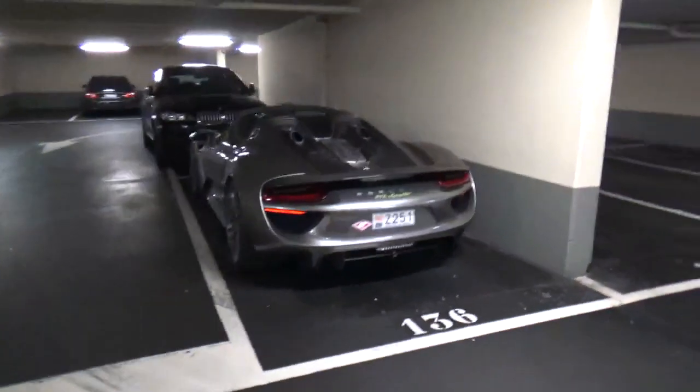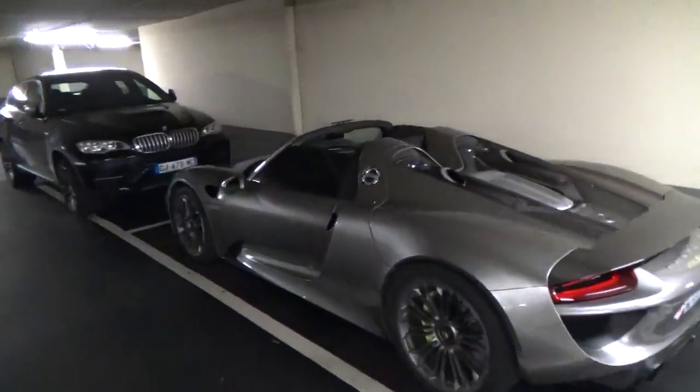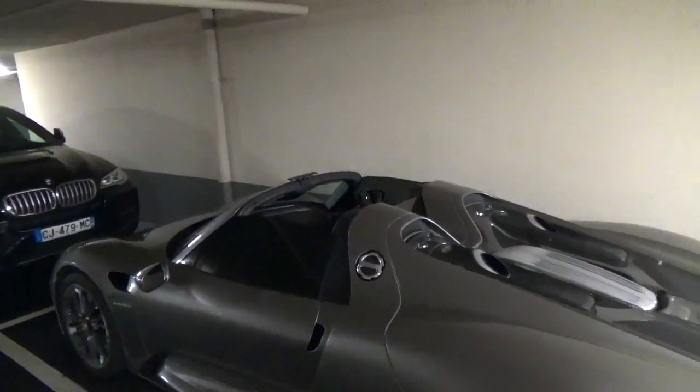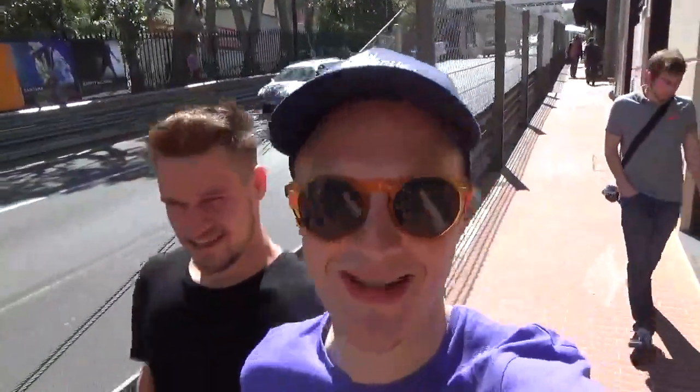We casually look in our mirrors and there's a 918 — with the roof off! God, he's being a baller. And then not only that, we've got a Ford GT too. So lunch is done, we are walking back to the car park which has crazy cars in it. We're going to check out some of the other floors, see what else could be down there.